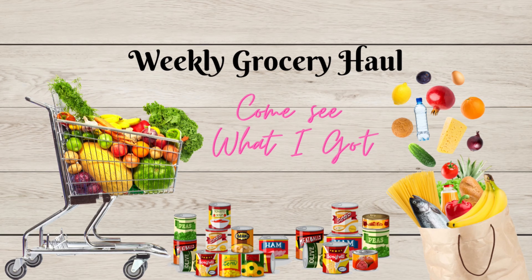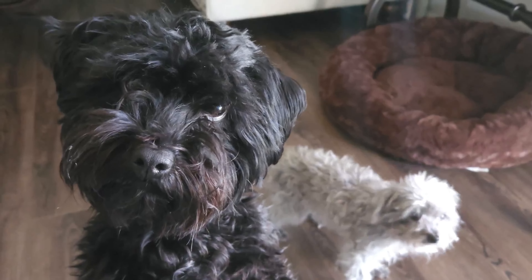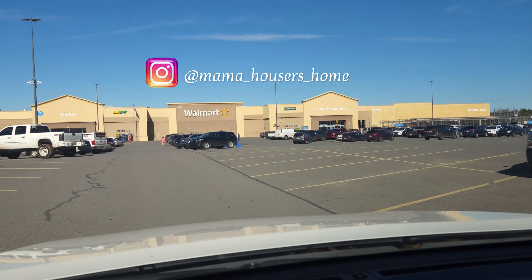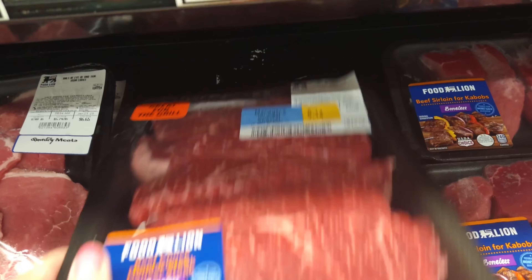Are you ready for this week's grocery haul? Let's go ahead and look and see what I found at the grocery stores for my family for this week. Hello family and friends, I'm Susan and welcome to my home. We're starting off at Foodline.